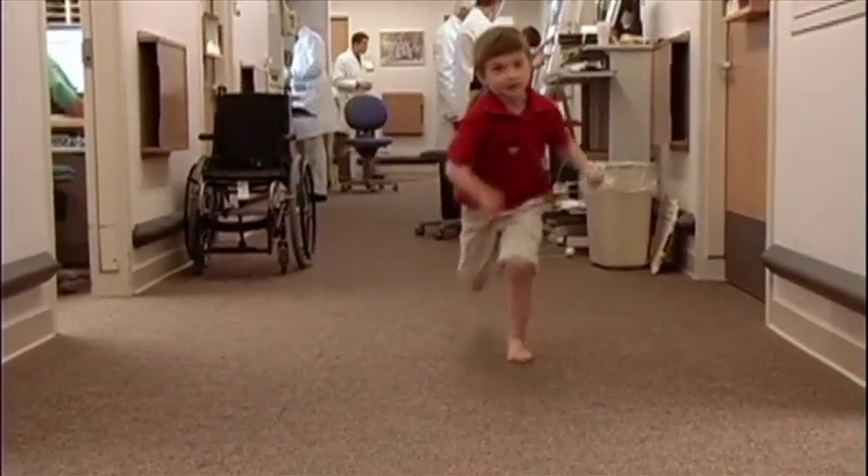Kids will be able to play, run, bike, and do actually any kind of sports as they grow up. Dr. Ponsetti thinks that he's going to be absolutely normal, so I have faith in him. We thank Dr. Ponsetti so much for the miracle he's created for our daughter and for the miracle he's created for all these children around the world.